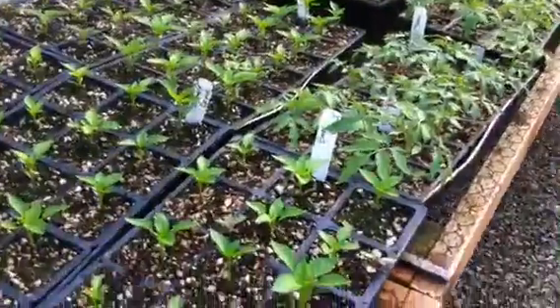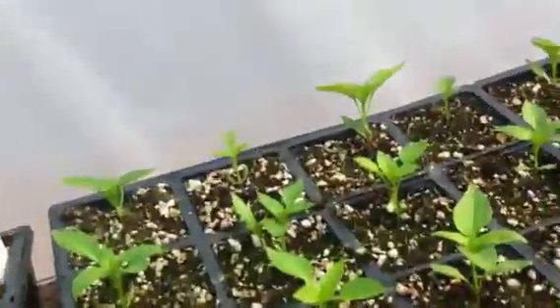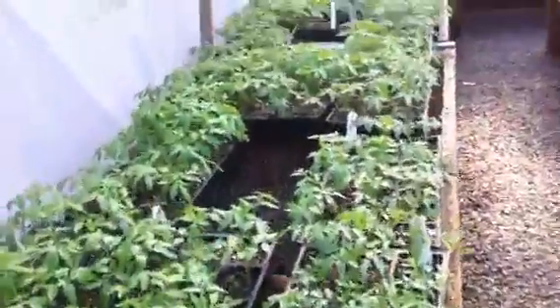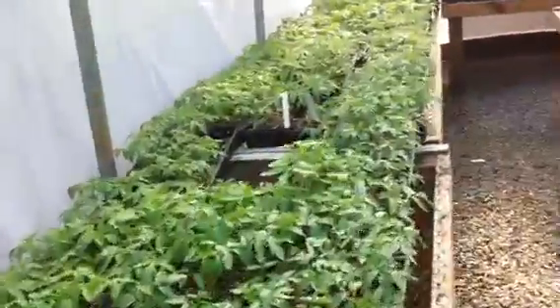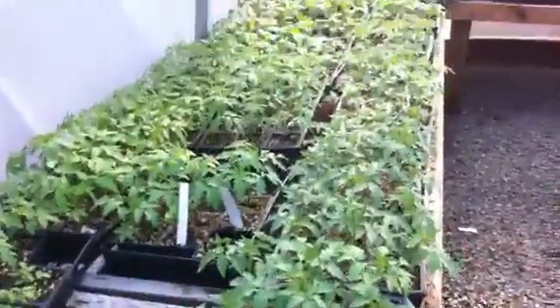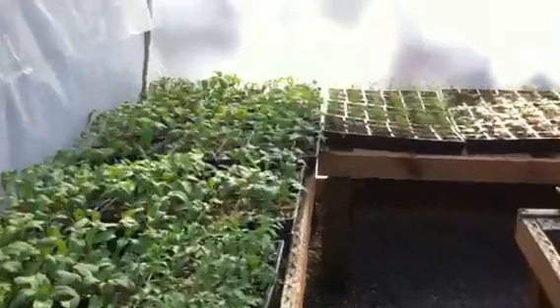We've got some pepper plants going on here that in another week or two will be ready to go to market. Some nice pepper plants. If you see here, once again, the size of the stock compared to the size of the plant — good, healthy plants. Miles of aisles of tomato plants that we've kept right about 6 to 8 inches tall. Now I'm turning them loose and we're going to let them grow up to market size.